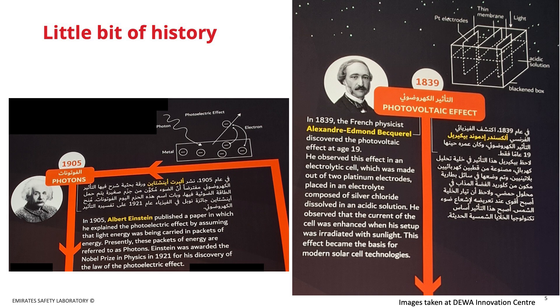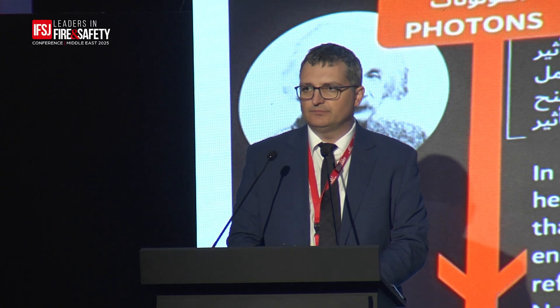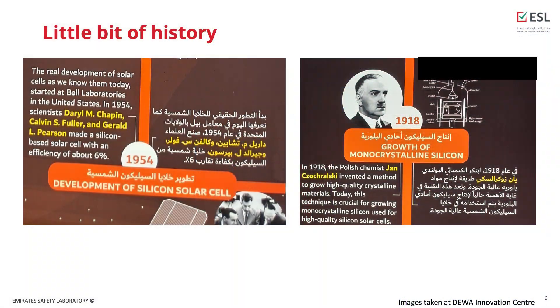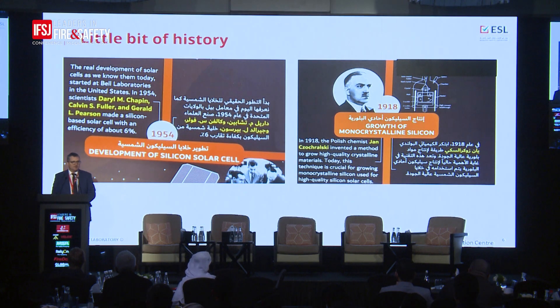I've included a few slides about the history of how panels were developed and made before going into the fire aspects. The first work dates to the 19th century with a French researcher. You may not know that Albert Einstein received his Nobel Prize for his work on photovoltaics, explaining how the photovoltaic effect creates electricity. Being from Poland, I'll also mention that a Polish researcher, just at the end of World War I, developed the crystal-growth process still used today for PV panel generation. The modern panels we know come from American researchers at Bell Laboratories in the mid-20th century.